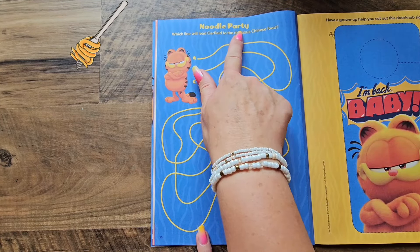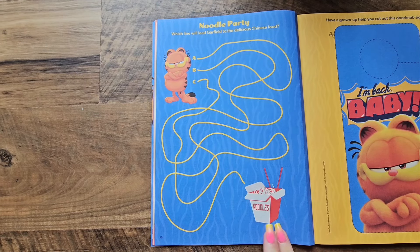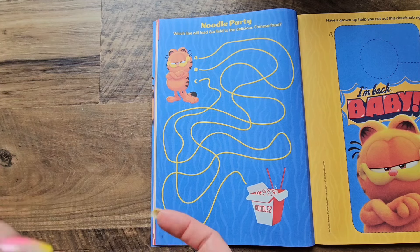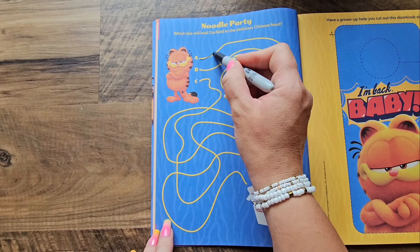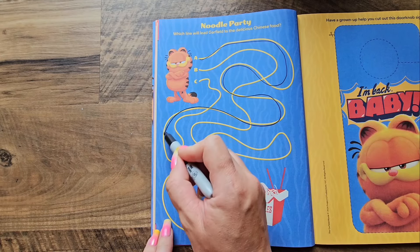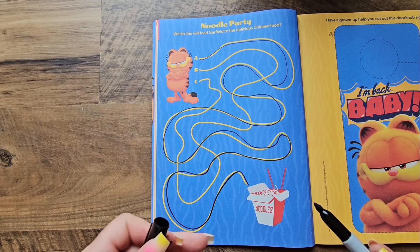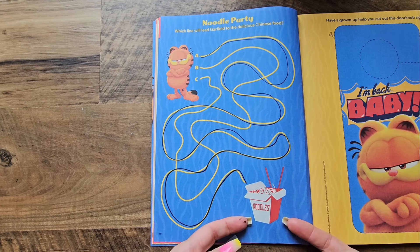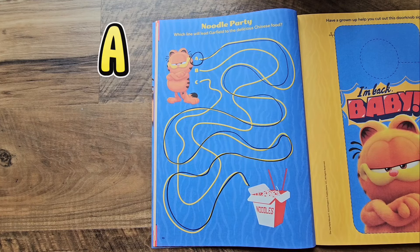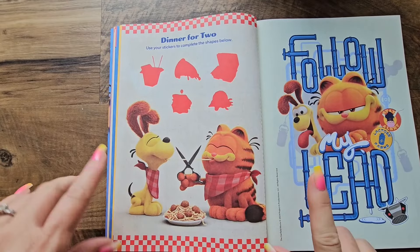This activity is called 'Noodle Party.' Which line will lead Garfield to the delicious Chinese food at the bottom? Yummy noodles! Let's see — line A leads Garfield around, down, all kinds of loopy loops. I feel like I'm on a roller coaster! But the first one got us right to the noodles, so the answer was A.